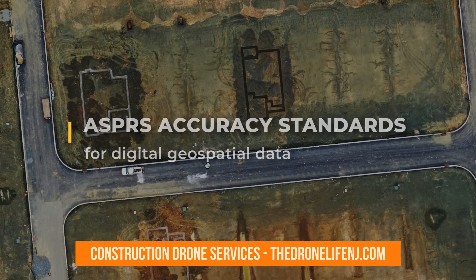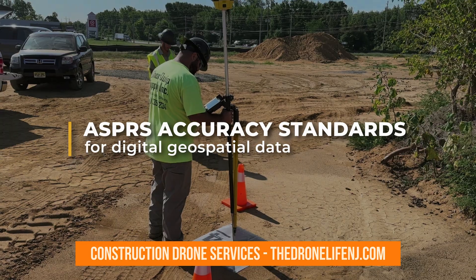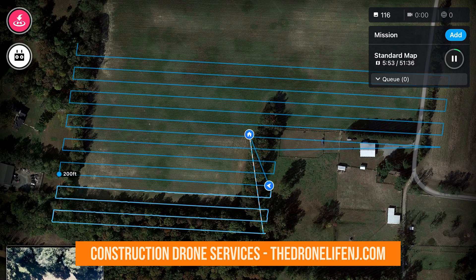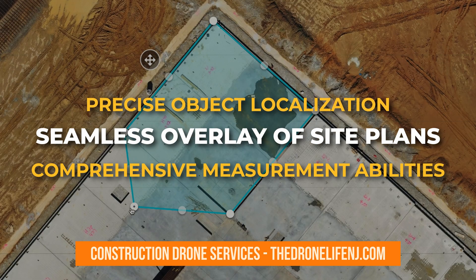These drone maps meet the stringent ASPRS accuracy standards for digital geospatial data and seamlessly integrate with previous GNSS survey methods. With geotags and GPS coordinates embedded, these maps enable precise object localization, seamless overlay of site plans, and comprehensive measurement abilities never before possible.